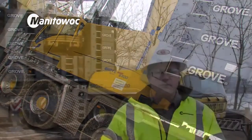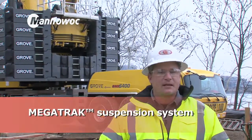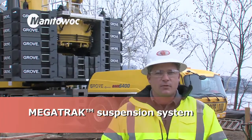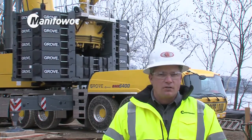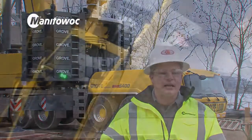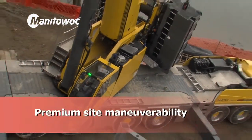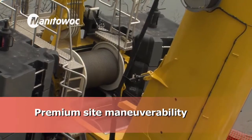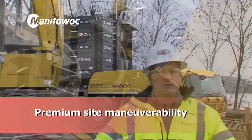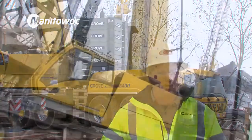The features of the 6400 that we like are the off-road ability and the mega track suspension — it provides superior mobility on bad job sites. Also, the new 6400 has a redesigned carrier with hydraulic motors that drive several of the axles. So when we're on a job site moving with a counterweight or luffing jib, it moves very easily and you're not wearing on the transmission and gearbox like we would have on our older machines.